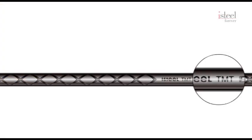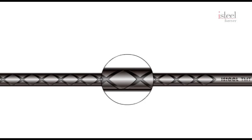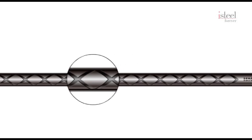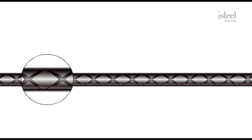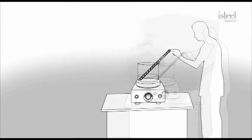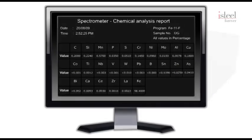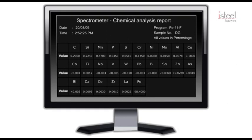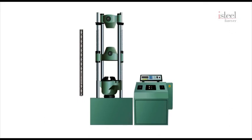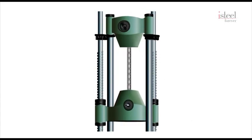Look closely at an iSteel bar and it has a surface look that is different from other bars. This is due to the CNC-controlled rib cutting machine that yields perfect rib geometry to give superior ribs and hence better bond strength. Every batch of steel that leaves the iSteel factory is rigorously tested. The spectrometer is sophisticated equipment that tells us the chemical composition of the steel bar in terms of 32 elements. We ensure that the ISI standards are strictly maintained. The bar strength is tested by the universal testing machine, also called the UTM. The bar is placed between the jaws of the UTM and pressure is applied to it — the bar should not break below a certain amount of force. If it does, it will not be sent to the market.